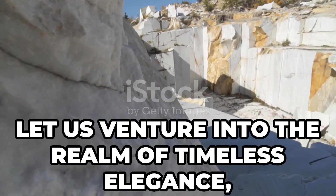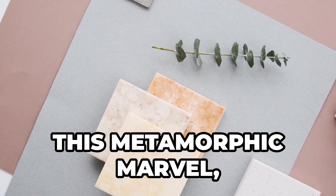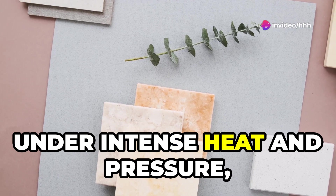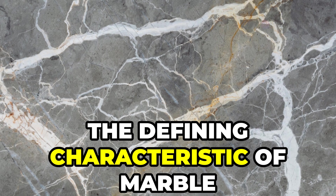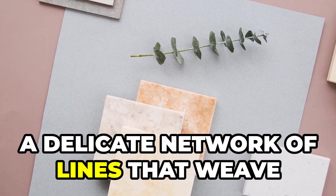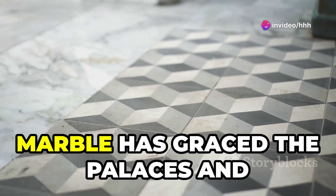Now let us venture into the realm of timeless elegance, where marble reigns supreme. This metamorphic marvel, born from the transformation of limestone under intense heat and pressure, embodies sophistication and refinement. The defining characteristic of marble lies in its intricate veining — a delicate network of lines that weave across its surface like brushstrokes on a canvas.